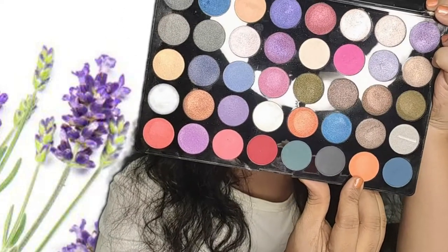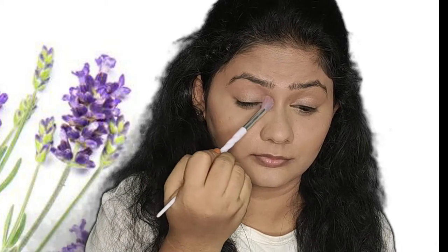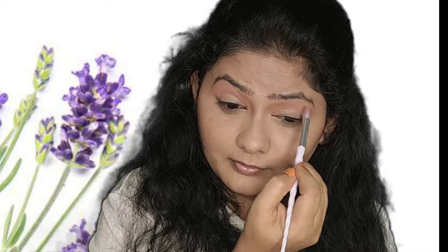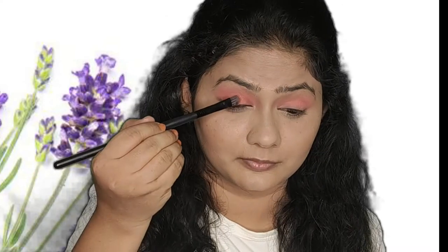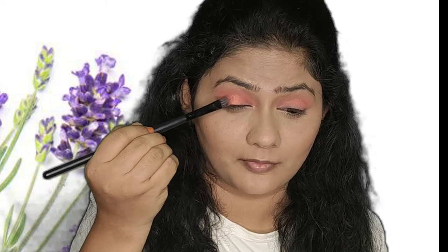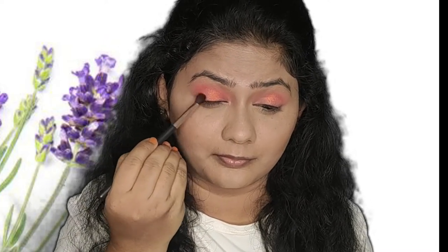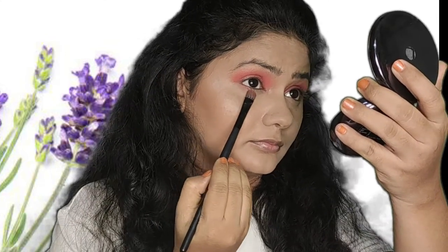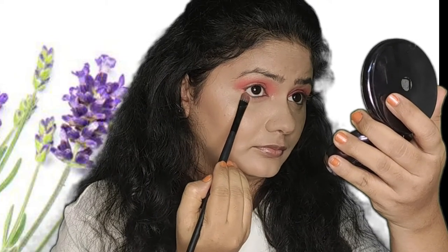Now we're moving on to the eyeshadow. I'm using the Beautiful Space Beauty eyeshadow palette, which has most of the colors you'd need. I'm using only two colors — first, a peach and orange undertone matte eyeshadow applied on my crease and contour area, and next, a glitter or sheen particle orange color applied on my eyelid. To avoid harsh lines, I've taken a clean brush and smudged it all over my eyes, and used the same matte eyeshadow to contour underneath my eyes.